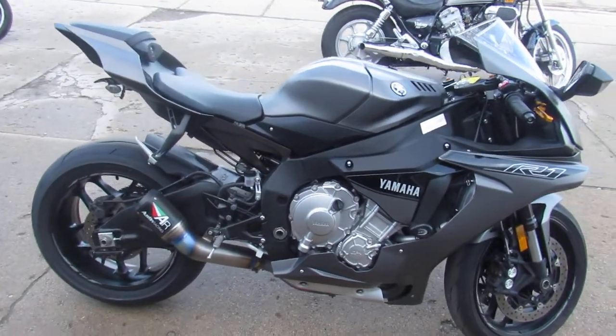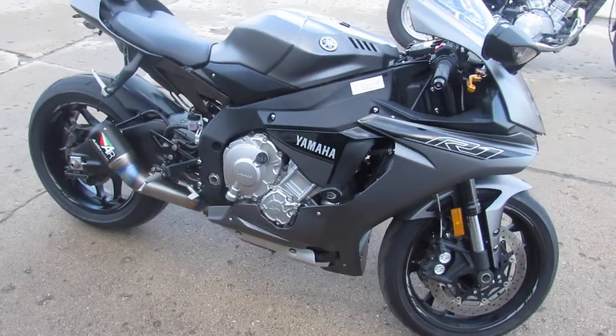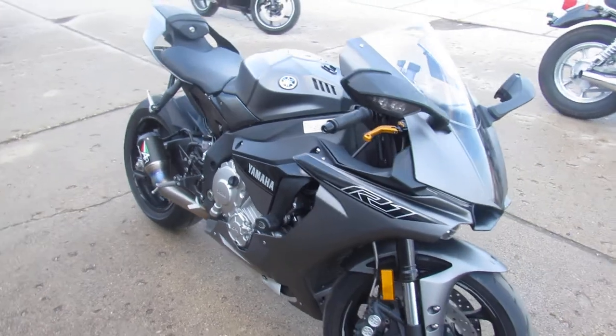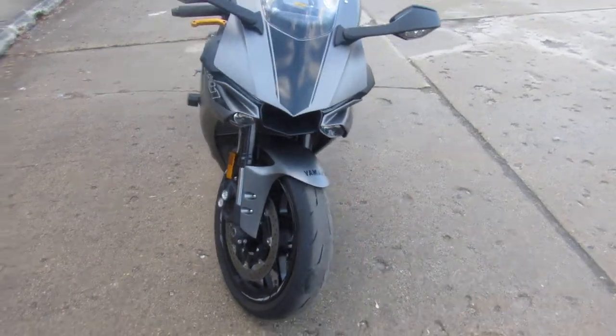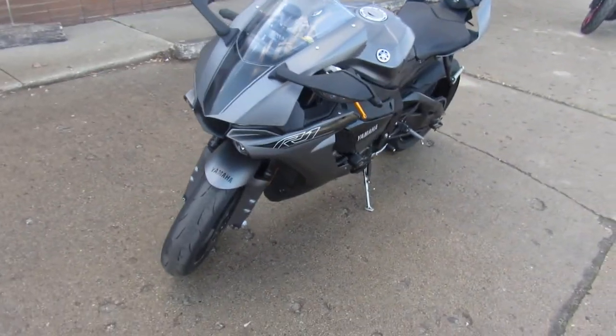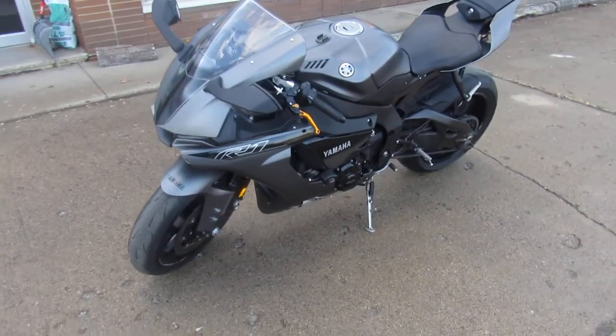As you guys know, these things are hard to get your hands on. It's all loaded up — CRG levers, RNG frame sliders, fender eliminator kit, Austin Racing carbon fiber shorty exhaust. This thing is done up right. There's a ton of money put into these aftermarket parts.